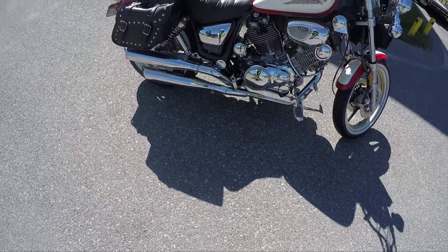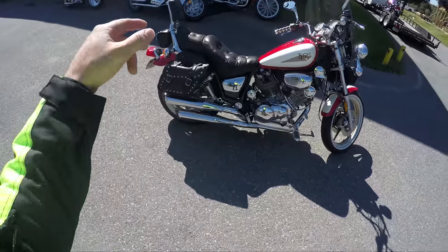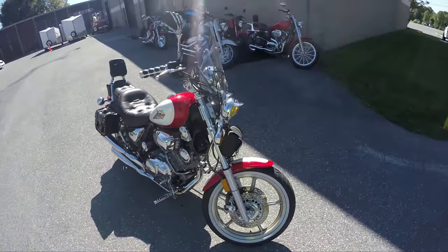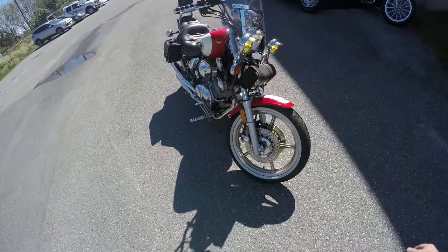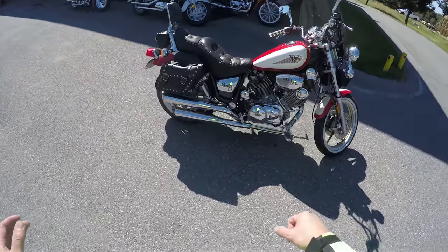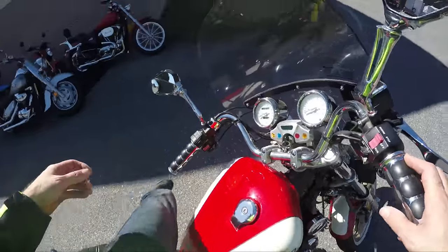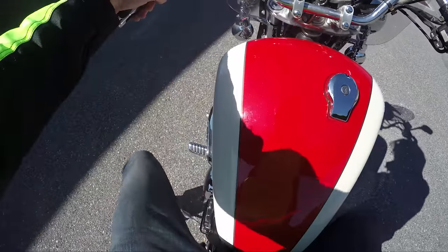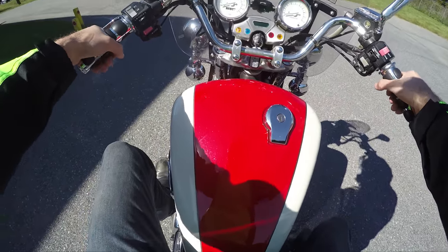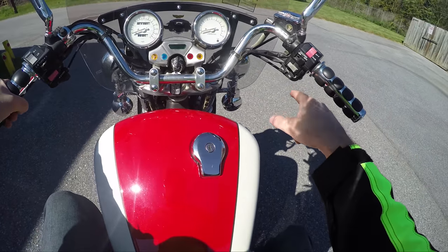This is a 1997 Yamaha Virago 1100 — classic styling. It's got Vance and Hines pipes, it's got lights on it, it's got LEDs on somewhere — I don't know how to put them on though. I had a bike like this when I was a kid in high school. I love it. I like these turndown handlebars, the seat's like a little couch — it's a comfortable cruising bike.